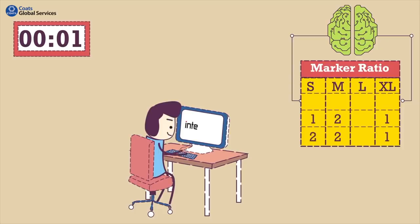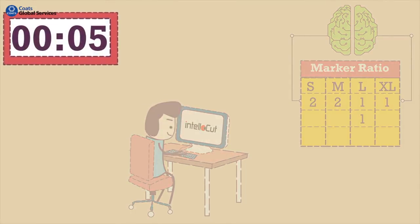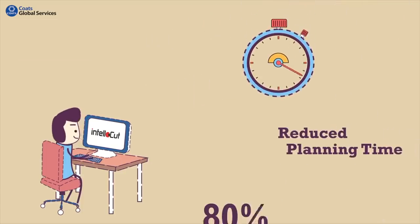Input the order details into IntelliCut. Automatically generate the most cost-effective cut plan by considering millions of combinations, just within a few seconds — faster than clicking a selfie. Reducing your planning time by 80%.